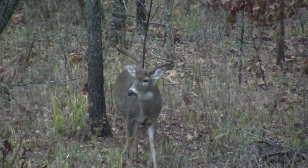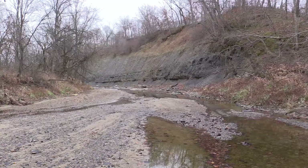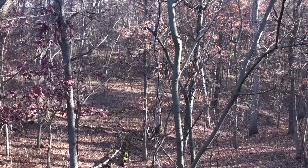On heavily hunted ground, how does a buck get to be mature? He gets to be mature by doing what he's not supposed to do — by being where we're not. So that is exactly what I'm trying to find in that situation: barriers and overlooked spots.